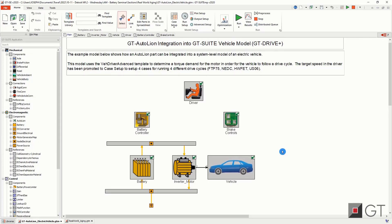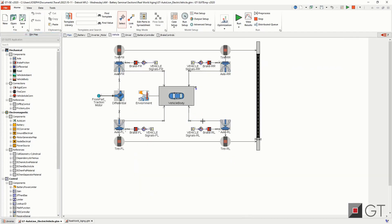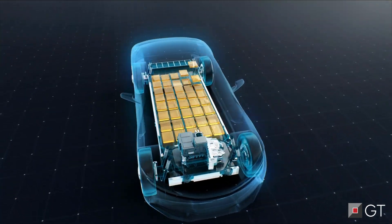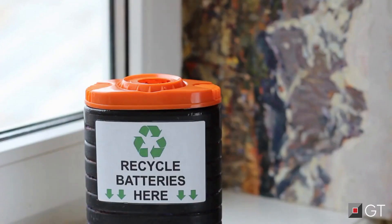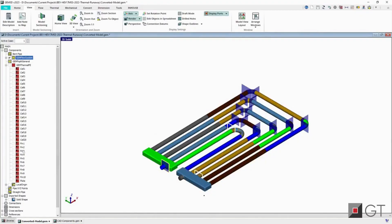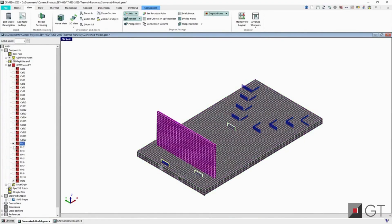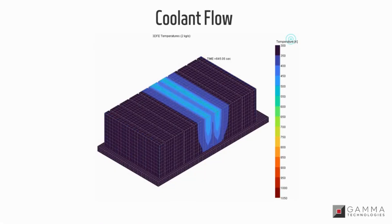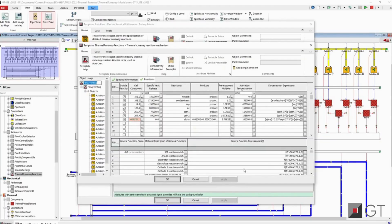GT digital prototypes may also be integrated into a system environment for a complete assessment. To address today's battery requirements such as efficient, green, and safe products with the shortest time to market, GT's tools allow the users to develop and engineer all aspects of the battery, from electrochemical cell design to a fully developed thermal management system and controls strategy.